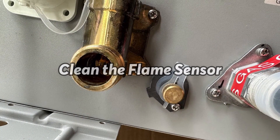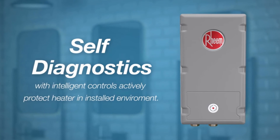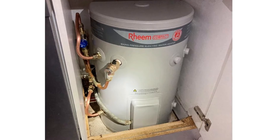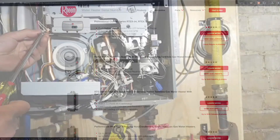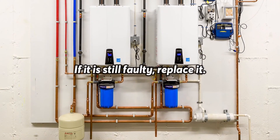Clean the flame sensor: if a clogged flame sensor is the cause of your heater's error code, this is what you need to do. Turn off your heater. Using box tools, open the access panel to get to the flame sensor. Detach the sensor and remove its nuts. Gently clean this sensor using a small dry brush. If it's still faulty, replace it.